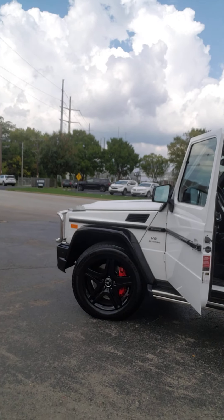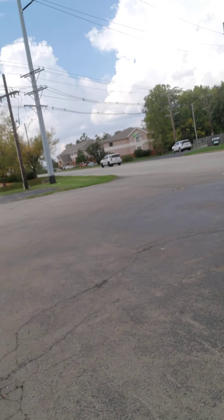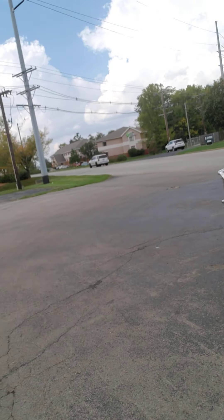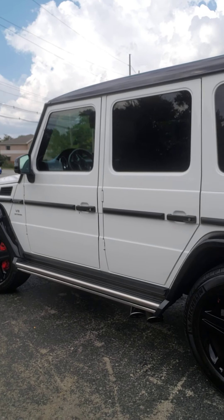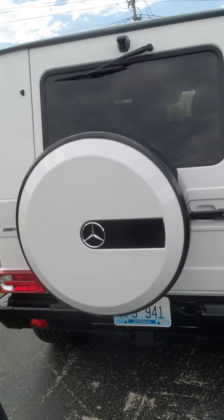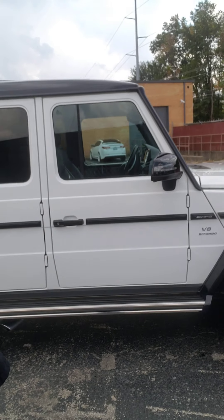Y'all ready to see this thing? It came out so clean. Everybody was liking the vehicle in the shop. So without any further ado, this video is not going to be that long. Check this thing out. The G-Wagon — before we get inside, we're just going to do a quick walk around. That's it.